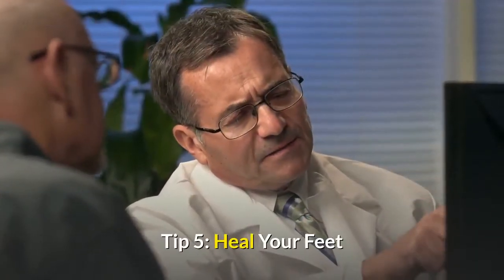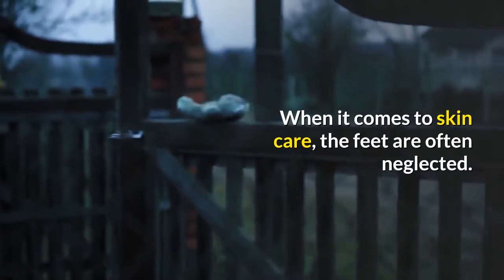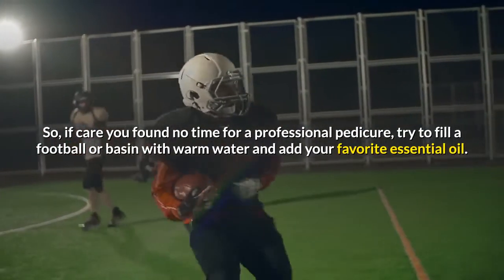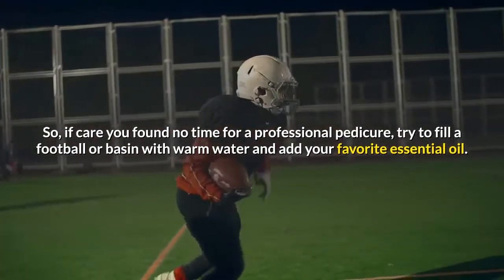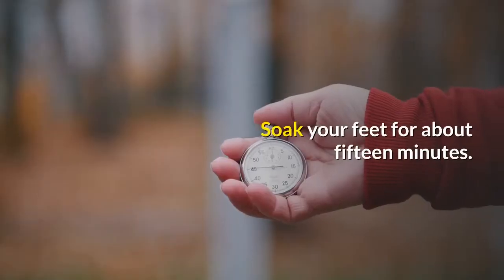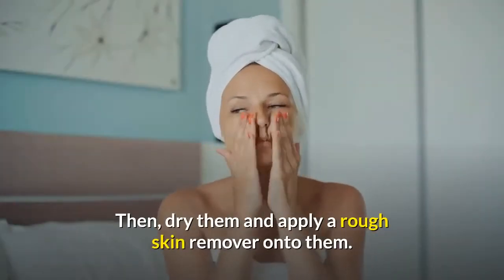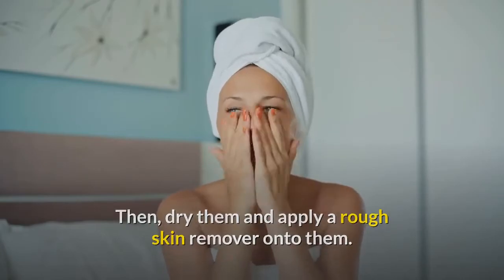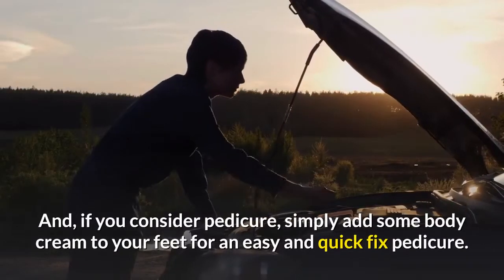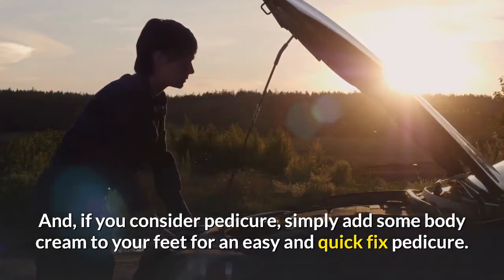Tip 5: Heal Your Feet. When it comes to skin care, the feet are often neglected. If you find no time for a professional pedicure, try to fill a basin with warm water and add your favorite essential oil. Soak your feet for about 15 minutes, then dry them and apply a rough skin remover. Rinse this off and dry your feet well. If you want a quick pedicure fix, simply add some body cream to your feet.